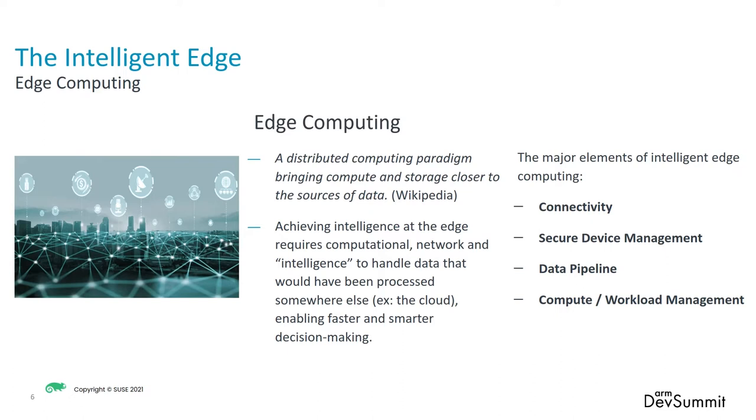Some of the major elements of this, of course, are the connectivity — not only to the sensors where you got the data from, but how you move things around both ways, like on the data pipeline and the workflow. Then there's the secure device management to make sure that thing way out there is secure and managed well. Then, of course, that data pipeline of moving the data where we need to, filtering as possible, and passing what we need to, whether it's just an exception or not. And then being able to migrate those workloads from wherever they were built to wherever they're needed to run, like the intelligent edge.